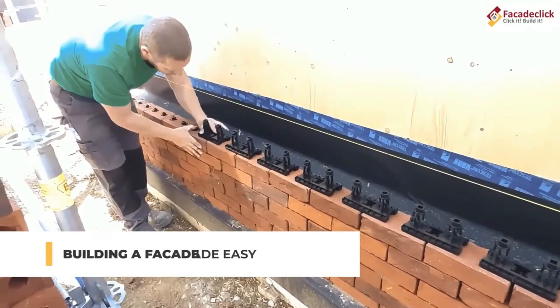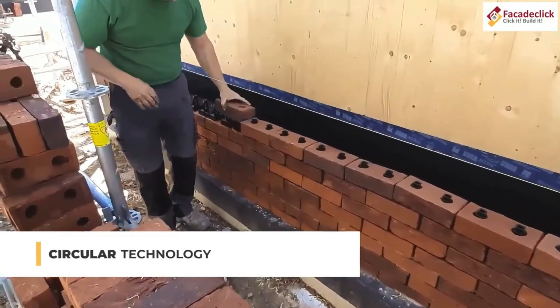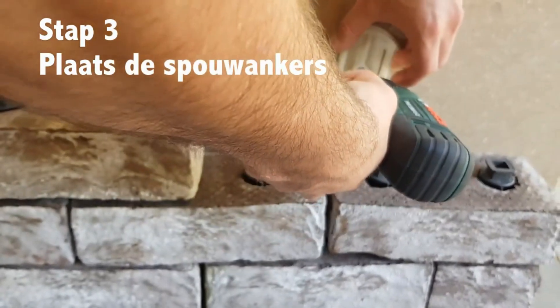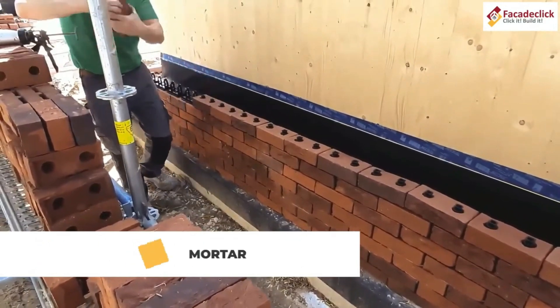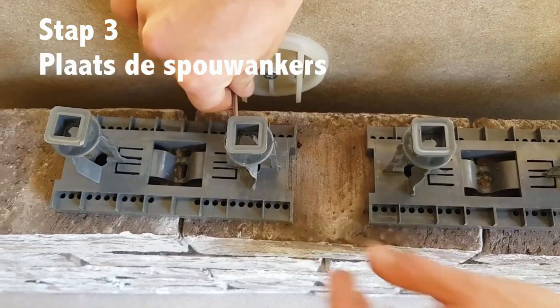At its core, the system incorporates patented connecting elements, thermal insulation, and special screws for securing the final row. The resulting structure is not only comparable to a traditional wall, but is twice as strong and significantly more cost-effective, as it reduces material expenses and the reliance on skilled labor, providing a practical and innovative construction solution.